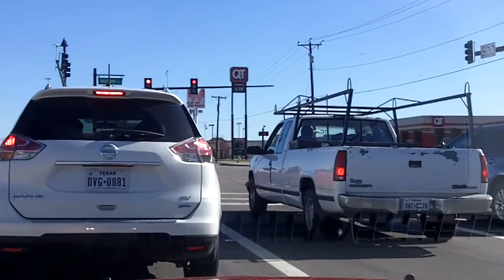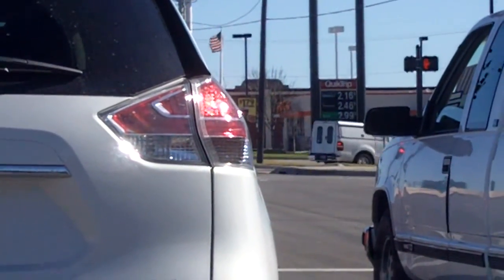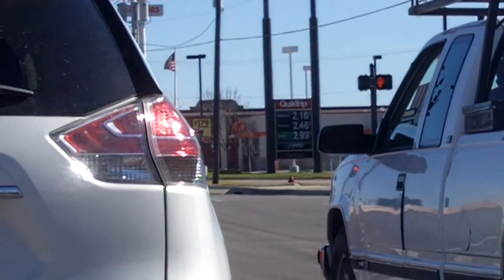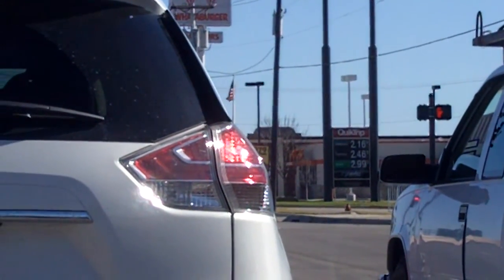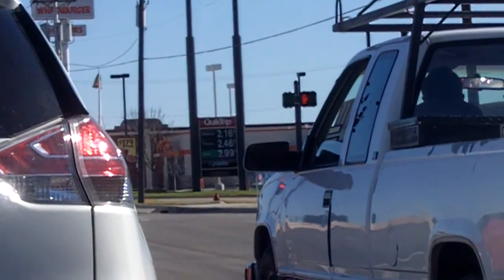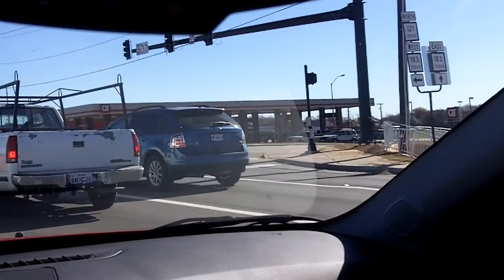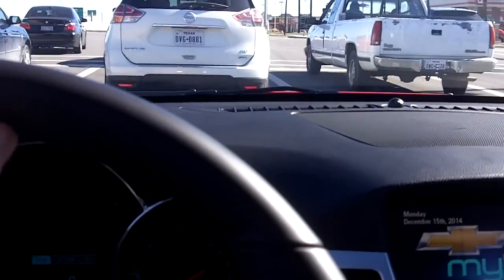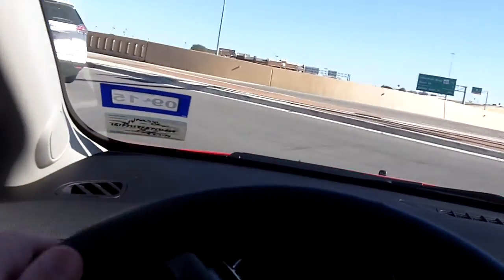Came across this QT over there — hard to see, but the price of gas is $2.16 a gallon. Yep, gas is cheap down here in Texas. Even the price of diesel has fallen — it shows diesel is $2.99 over at that QT. I just put diesel in my mother's car last night. I usually don't go to this station because it's hard to get in and out of. I usually go over to Walmart to buy diesel for my car and my mother's car — they had diesel for about $3.08 a gallon, so that's not too bad.